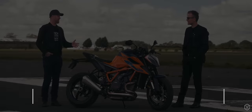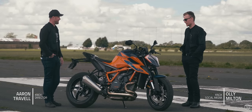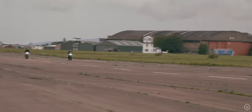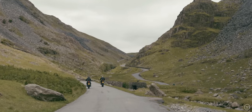So, Oli, you've been riding the Super Duke with us the last couple of days. We've had a laugh, haven't we? It's been heaps of fun — it's just been a crazy few days. We've done everything from riding on a runway doing 140, 150, 160 miles an hour, we've done a few passes up in the Lake District. Yeah, it's a beast. I've fallen in love with it a little bit, to be honest.